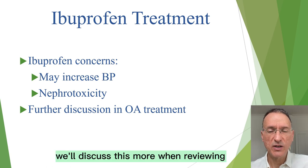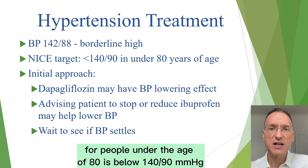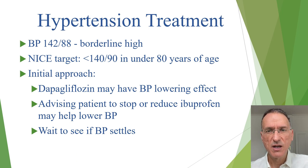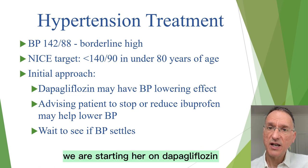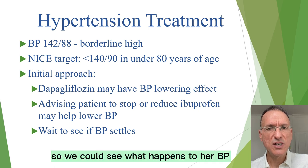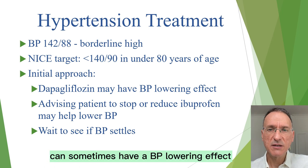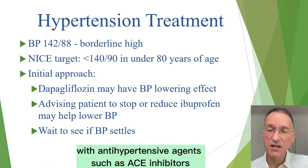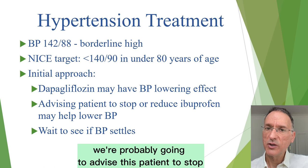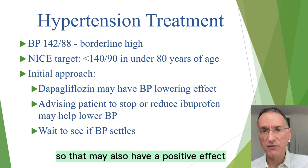We'll discuss this more when reviewing her osteoarthritis treatment. Our patient's blood pressure is 142 over 88. NICE says the target blood pressure for people under the age of 80 is below 140 over 90, making her reading borderline. We are starting her on dapagliflozin for her diabetes, so we could see what happens to her blood pressure. SGLT2 inhibitors, due to their diuretic effect, can sometimes have a blood pressure lowering effect, especially when combined with ACE inhibitors. We are probably also going to advise this patient to stop or drastically reduce ibuprofen, which may also have a positive effect on her blood pressure.